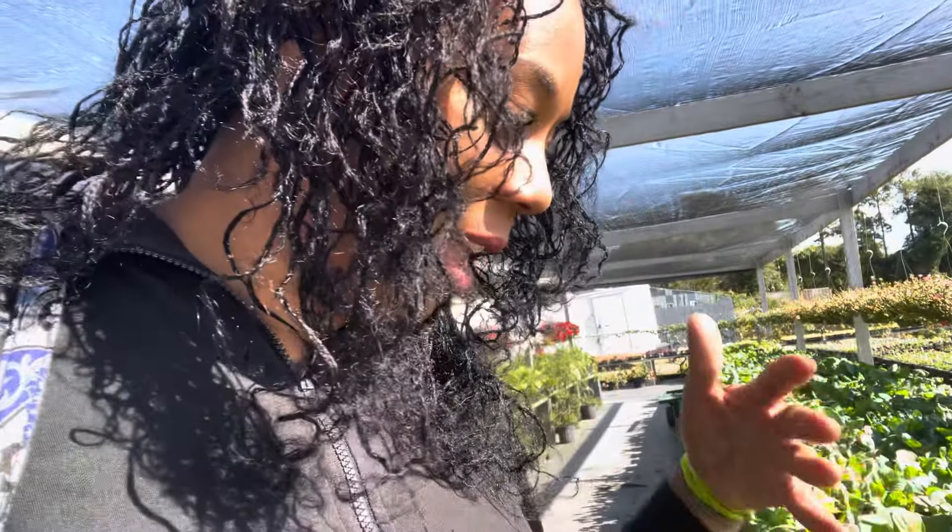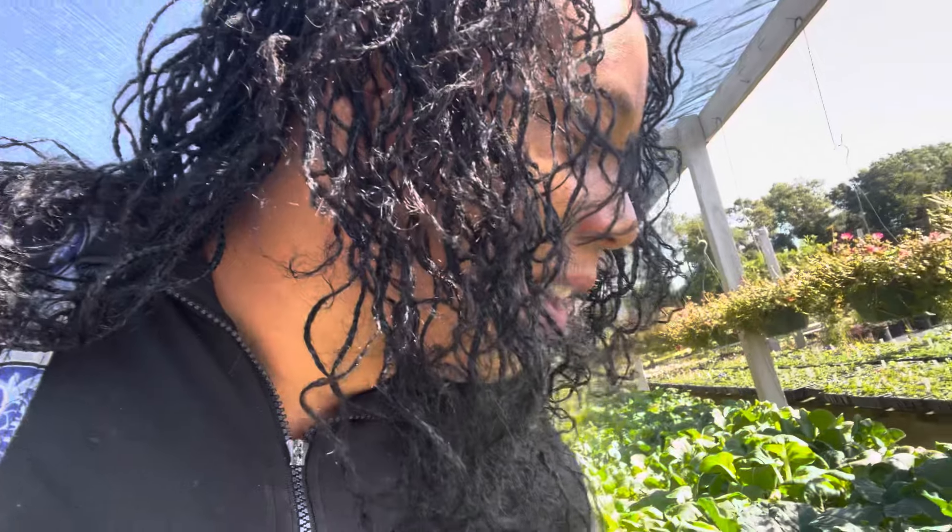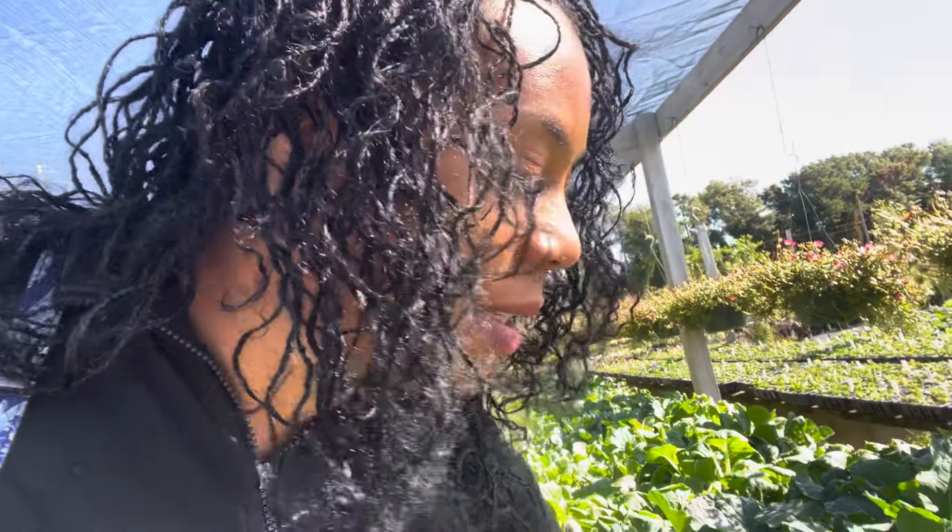Hello everyone, welcome to Beauty in the Garden — I'm T. If you're new to my channel, welcome! You guys, I am in heaven right now. Thank you to a friend of mine that let me know about this place. So remember I was telling you guys I was looking into getting some Brussels sprouts.